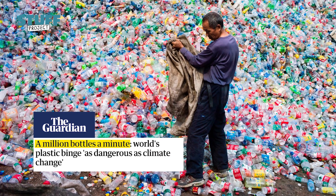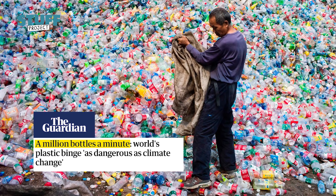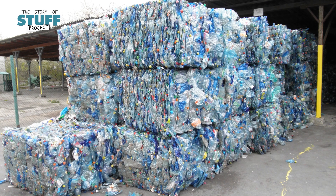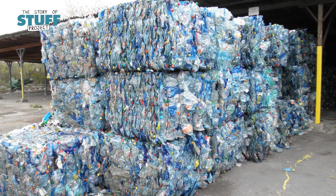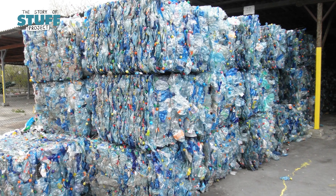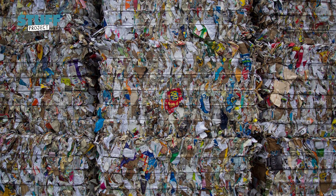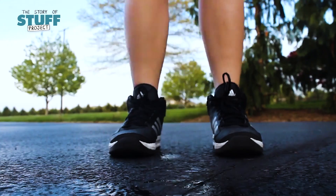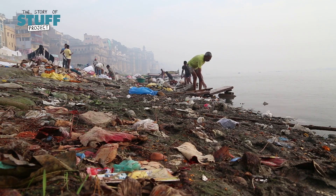Did you know that globally we now sell over a million plastic bottles every minute? That's around 17,000 a second. Now the good news is that plastic bottles are made from PET — it's one of the few types of plastic that can actually be widely recycled. The bad news? Just because something can be recycled, it doesn't mean that it will be. Since most drinks are consumed on the go, they rarely end up in the recycling bin. So how do we stop these plastic bottles from ending up in the environment?